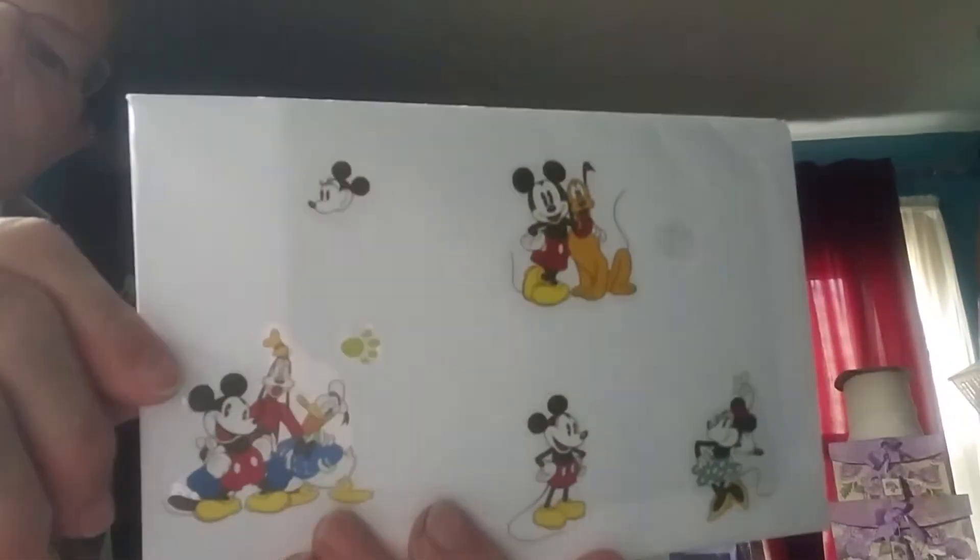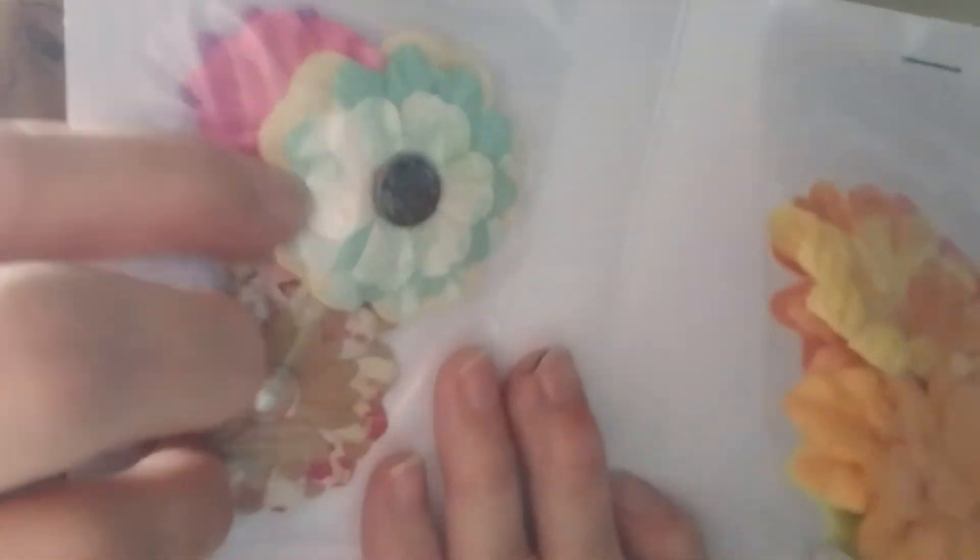And then I got this one. How cute. It's Creatively Crafting with Marty. And then she gave us these flowers. And then there's the pieces. Those are really pretty, Marty.